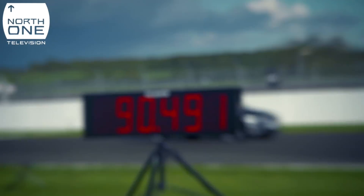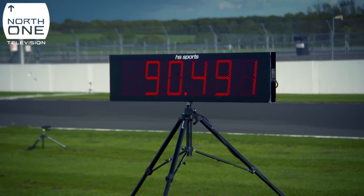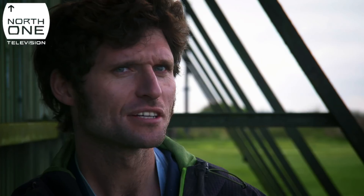90.491 miles per hour. As far as we know, that is the world's fastest driverless van.